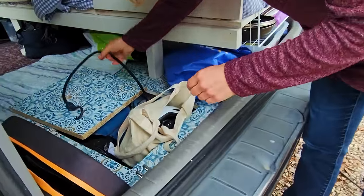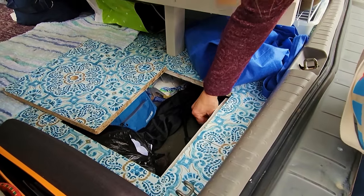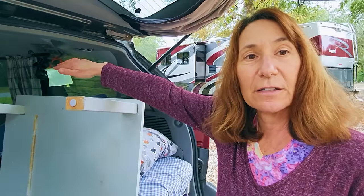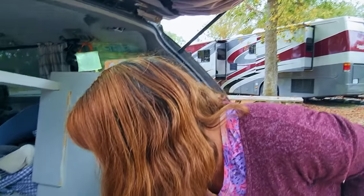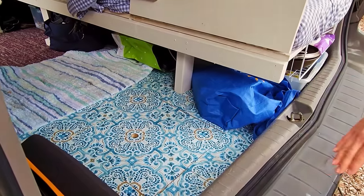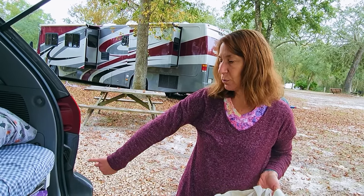I have removed all the seats — I do have them stored in my attic but I did not want them in here. Once I decided to put the kitchen in the front, I had to build a floor for the back because I have no seat. So I built this floor, painted it, tiled it, and put in two holes so I can access everything from both sides. Whatever's under here is more difficult to get — so that's other storage.